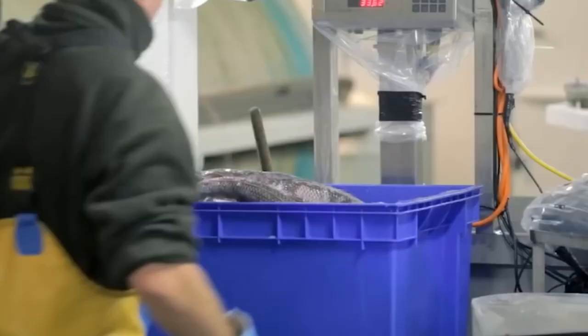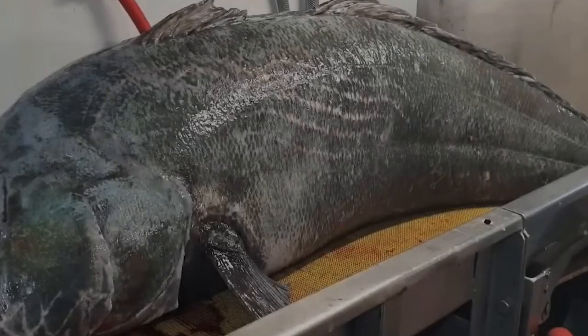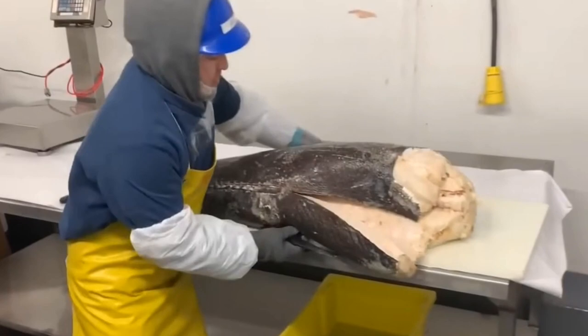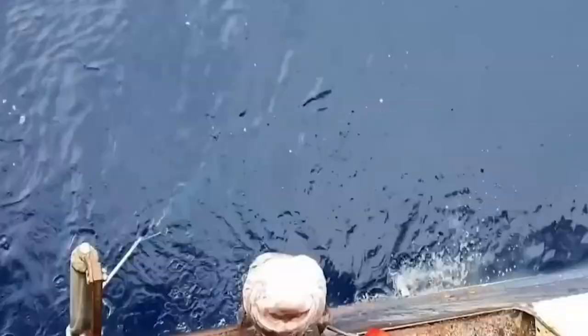These Toothfish have long been studied due to their ability to produce antifreeze proteins that resist their blood from crystallizing. However, just a little is known about their life cycle and distribution. These Toothfish live to almost 50 years of age and their growing process is relatively slow. Antarctic Toothfish likely mature between 13 and 17 years of age, at which point they are 120 to 133 centimeters in length.